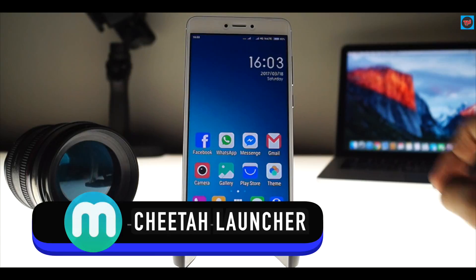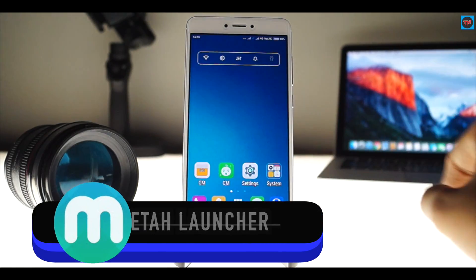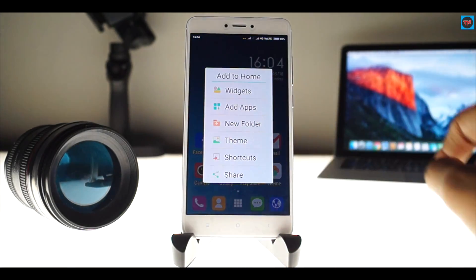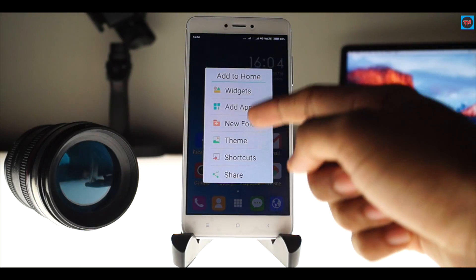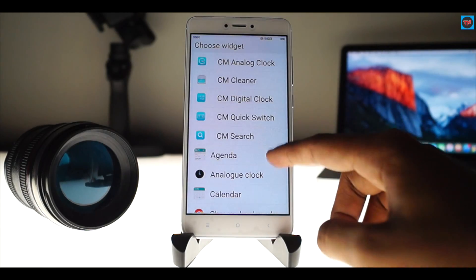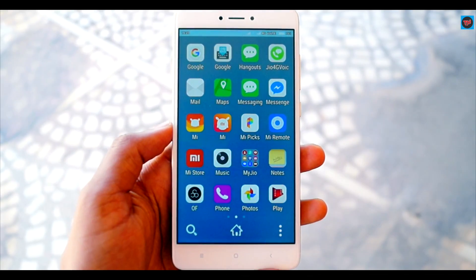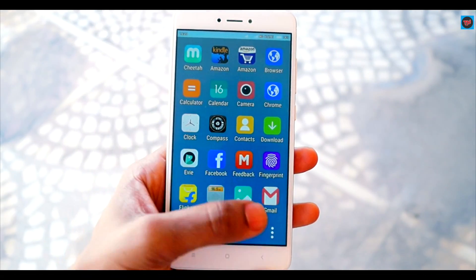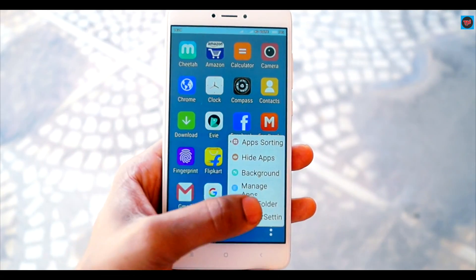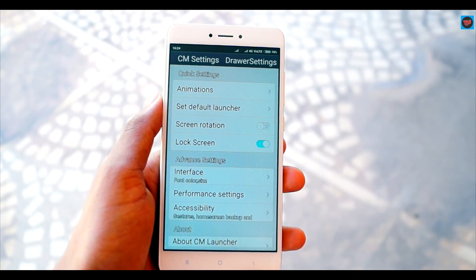The last launcher is Cheetah Launcher, which looks really nice on the device. The app icons are simple, and long-pressing the home screen gives options for widgets, themes, and shortcuts — with a wide range available. The app drawer here is horizontal, and you can add and customize the app drawer layout. In the settings, you can customize the launcher in depth. You need to try out this launcher at least for its customization options.